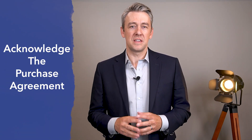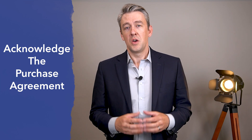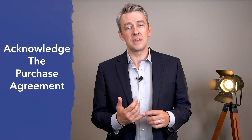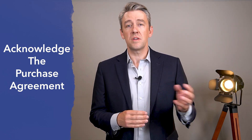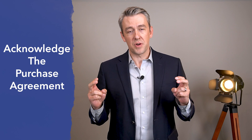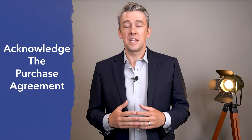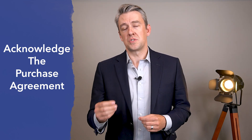The first thing you're going to want to do is give a final acknowledgement, or bottom-line, the purchase agreement. This is going to give your final approval on any changes that the seller has made to the contract. Whether or not there are any changes, you do need to bottom-line that signature. This is what's called putting you under contract — meaning you're now in a legally binding contract with the seller to purchase that home.